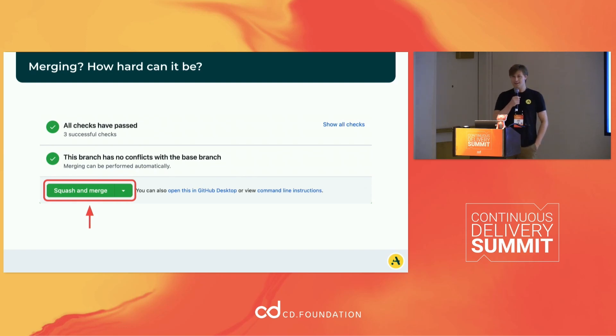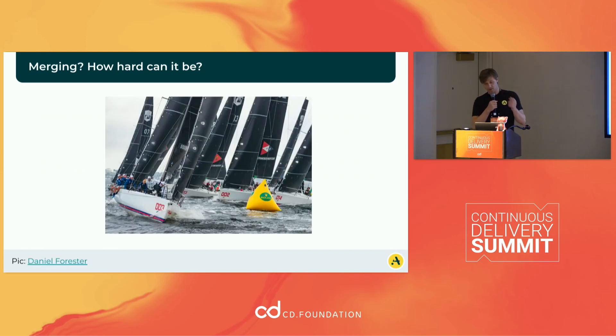So, merging — how hard can it really be? I mean, you just go to GitHub and press your little green button there and everything should work out. But jumping ahead a little bit, the problem ends up being... lots of people all at once.